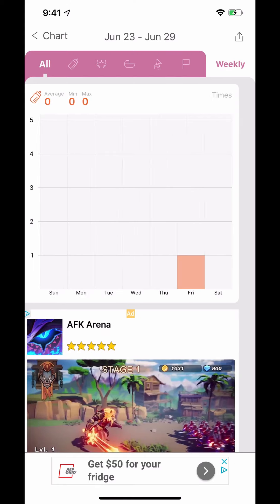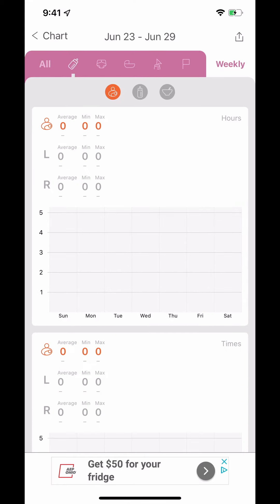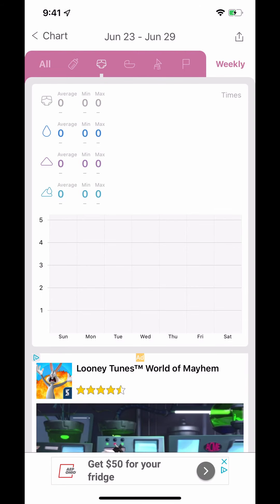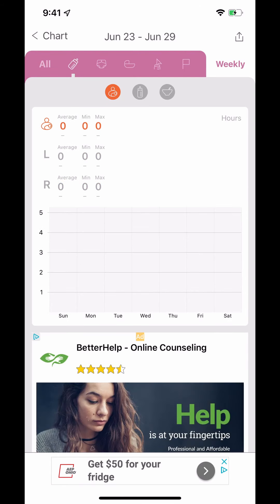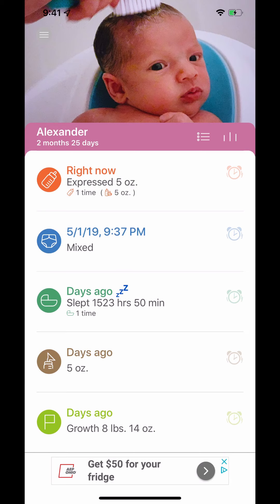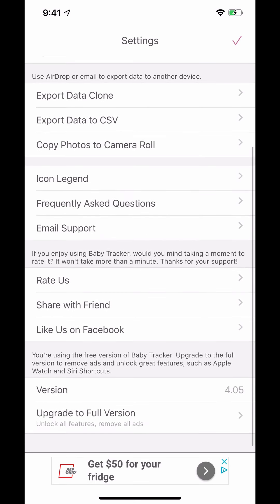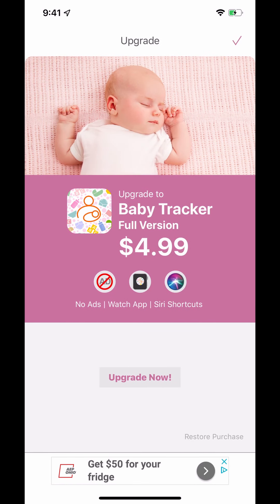You can see different graphs for each category — sleeping, when you last changed them, and so on. There are ads, obviously, but there's a pro version if you want to remove them. I think it's like five bucks to upgrade to the full version. For the next kid I'm probably just going to upgrade because I got a little annoyed by the ads.